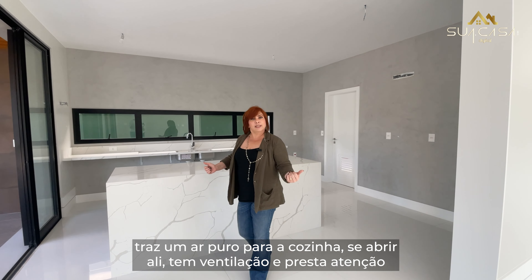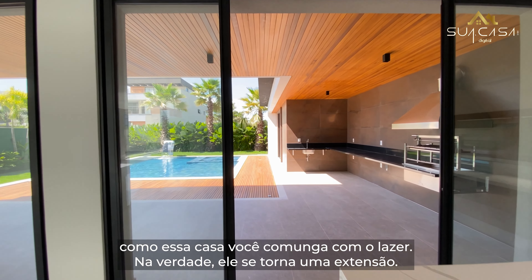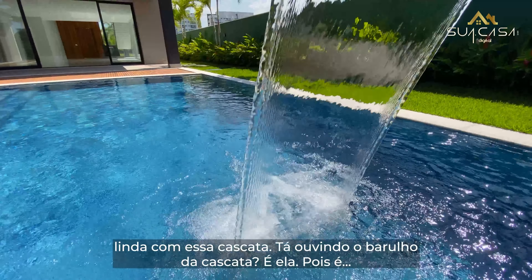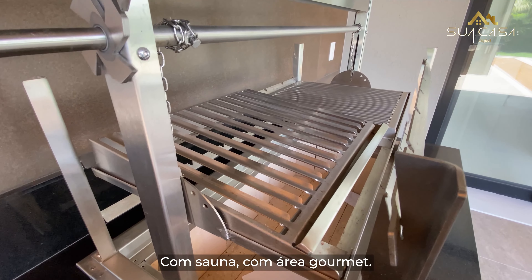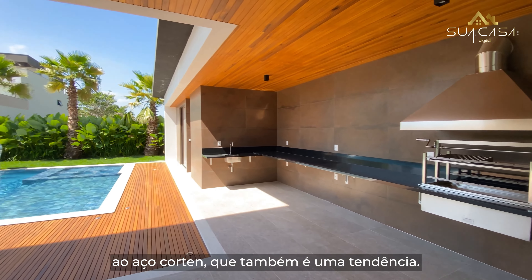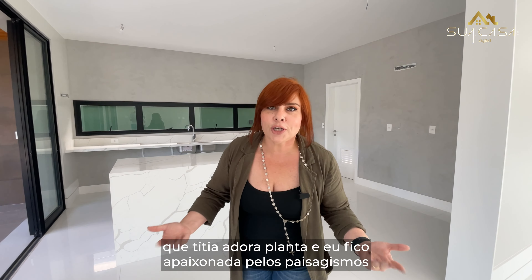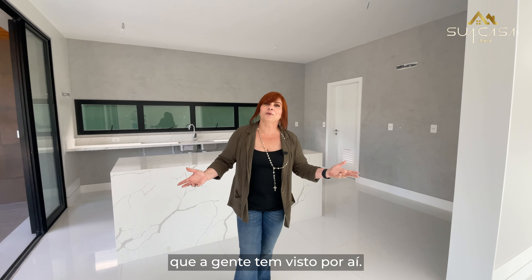Presta atenção como essa casa você comunga com o lazer — na verdade eles se tornam uma extensão. De dentro da sua sala de estar você está vendo essa piscina linda com essa cascata. Com sauna, com área gourmet. Eles usaram esse porcelanato que remete ao aço cortém, que também é uma tendência hoje. E temos esse paisagismo lindo — o Tietchan adora planta e eu fico apaixonada pelos paisagismos que a gente tem visto por aí.